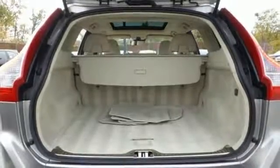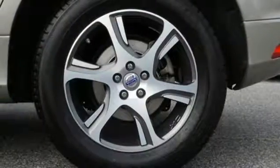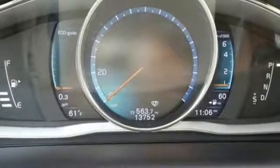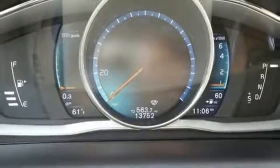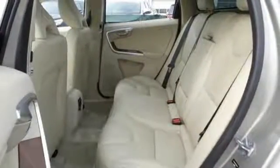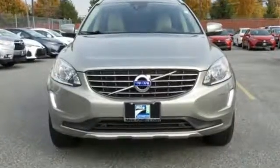Don't forget about the rain-sensing wipers, multiple airbags, dynamic stability and traction control and standard city safety to keep you secure no matter the conditions. Dynamic performance when you need it and all the luxury you could ever want. Come test drive this XC60 today.